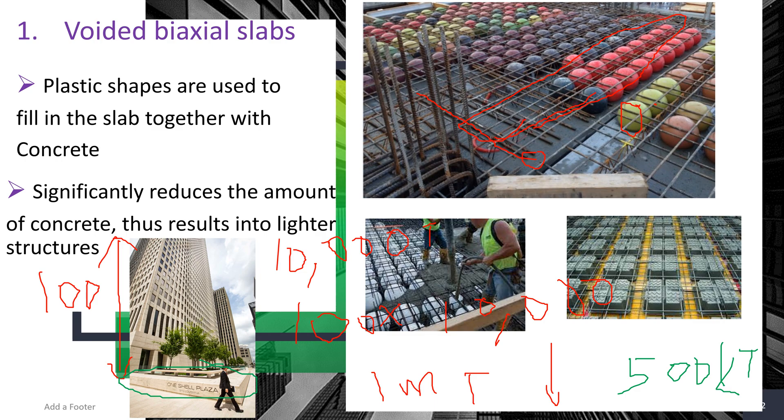However, we have to contend with reduced stiffness — the voids occupied by the plastic reduce the stiffness of the slab, which may lead to some increased deflection. From literature, deflection only increased by about 10%, while the amount of concrete reduced can be up to 50%, meaning voided biaxial slabs can reduce the cost of a structure by up to 50%.